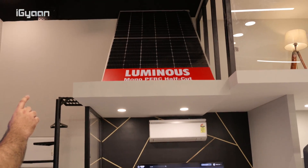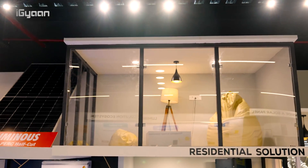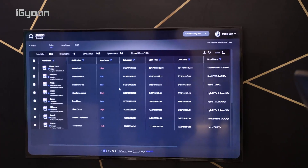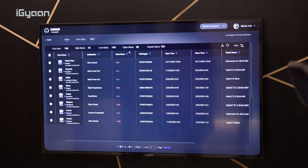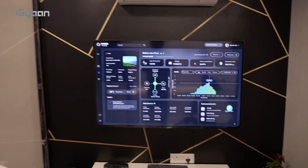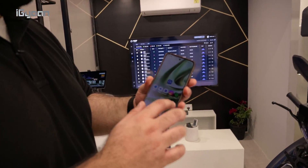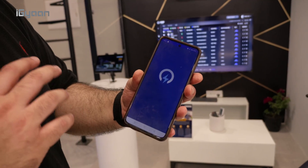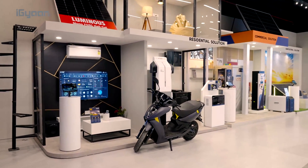In this facility, the monopark half-cut panel will be manufactured — you can see a sample of the panel on the top over there. Here you can see the same app interface, but this is for integrators. Anyone doing installation can monitor all installations from here — it's an installer dashboard with information for all installations. This is more for B2B, but for B2C consumers, the ConnectX app gives you all the data for your particular solar solution directly on your phone.